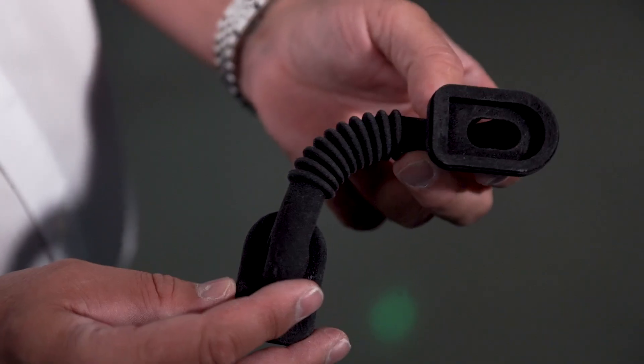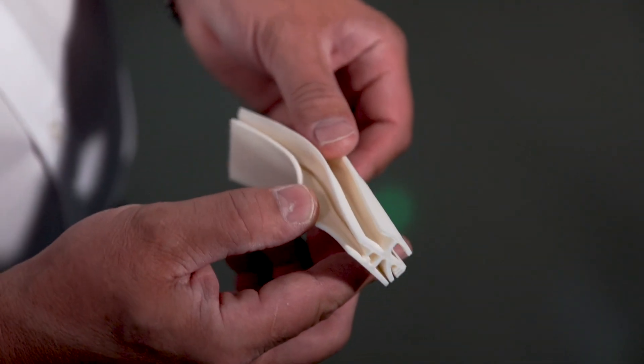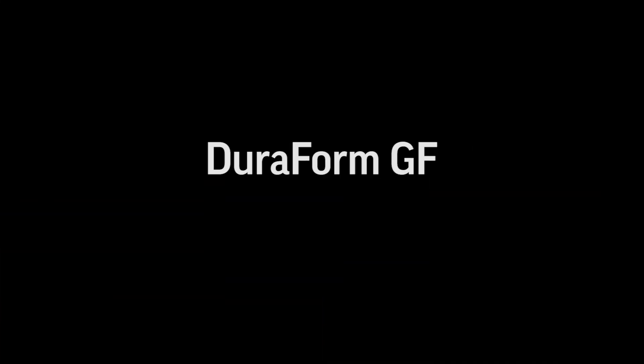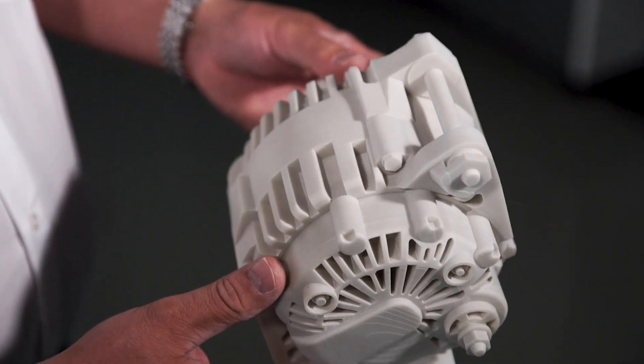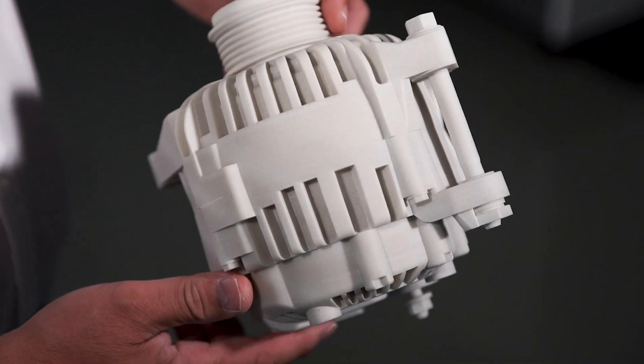DuraForm Flex and DuraForm TPU have the same characteristics as glass-filled materials out of injection molding machines — high accuracy, big volumes. Customers love this material; it's easy to use.